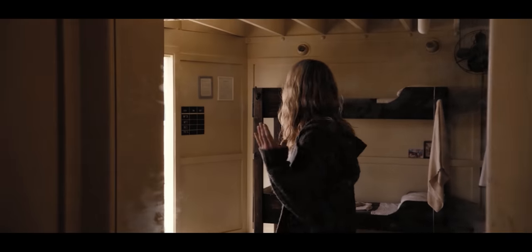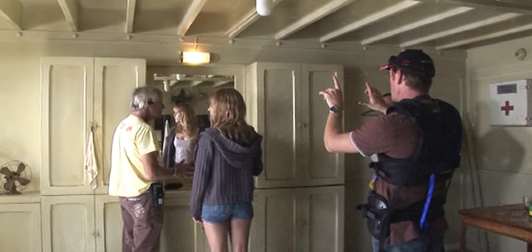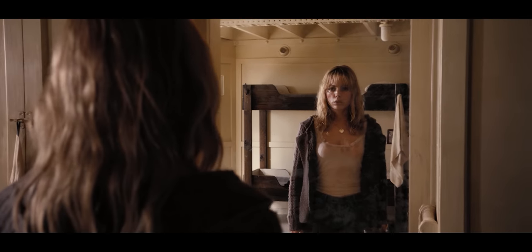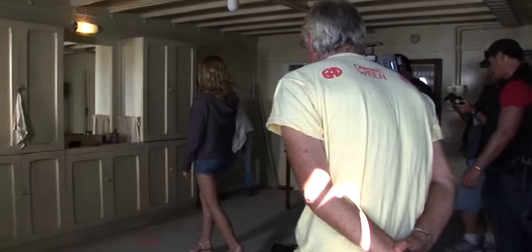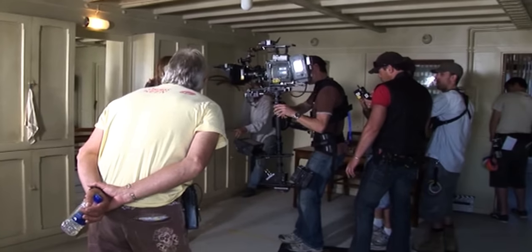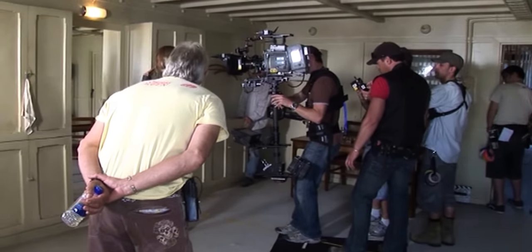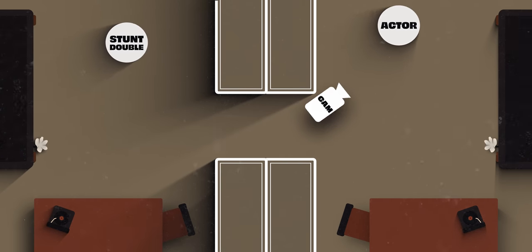But then what happens here? How exactly does the cameraman move through? The answer: carpenters. Once the actors reach their mark, a crew member lurking in the corner is on standby to, on cue, carefully slide a cupboard over and out of the way, cleverly creating a space for the cameraman to now move through and out into the mirrored version of the room, completing the effect.